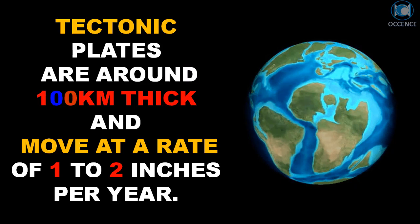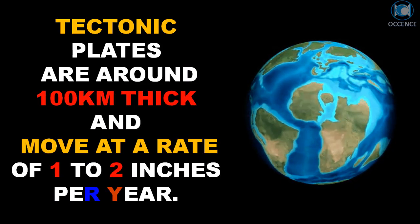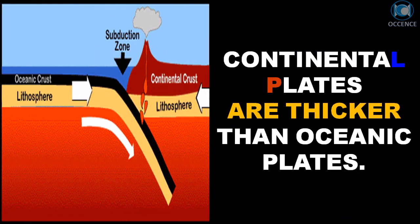Tectonic plates are around 100 kilometers thick and move at a rate of 1 to 2 inches per year. Continental plates are thicker than oceanic plates.